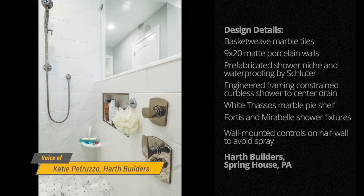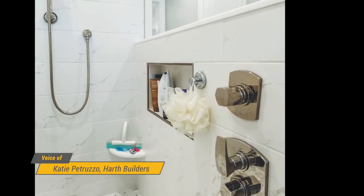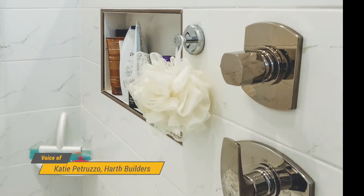In this bathroom, they put the shower controls on that half-wall right when you walk in, so you don't get wet by walking into the shower and trying to turn it on. It's just really simple and easy.